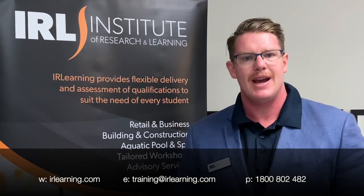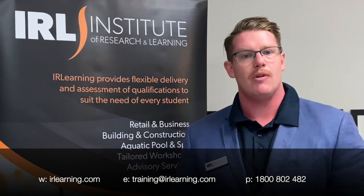Give us a call now or head to IRLearning.com to find out more and to enrol. Hope to see you soon.